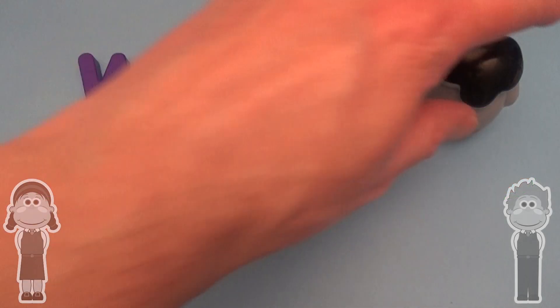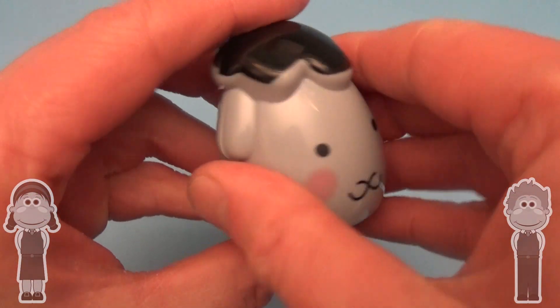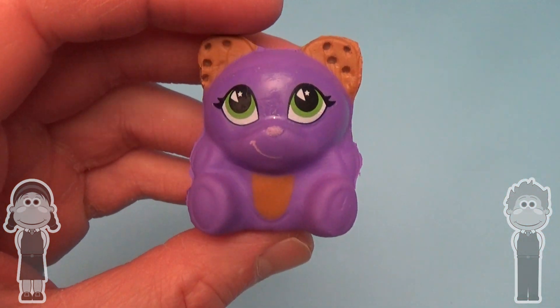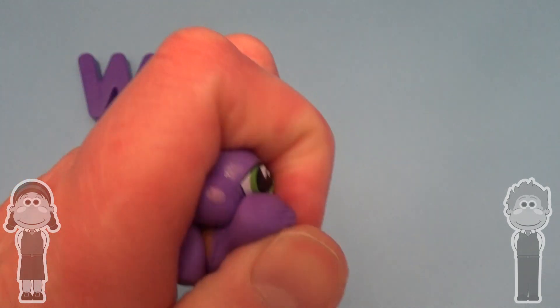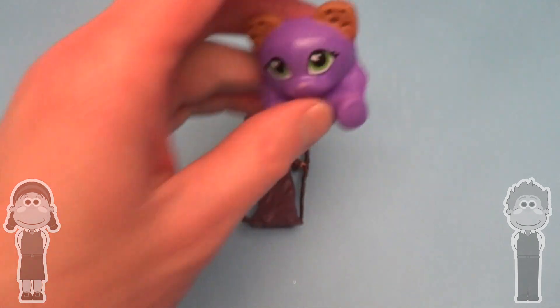Now for a magical surprise! Cute magic! Yeah! Hee hee hee!